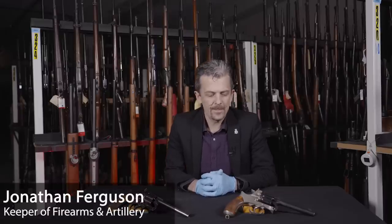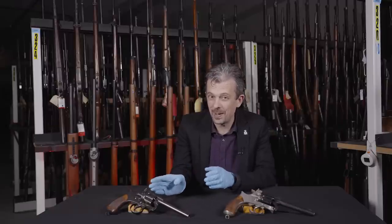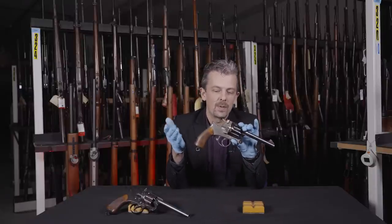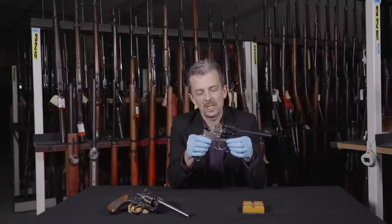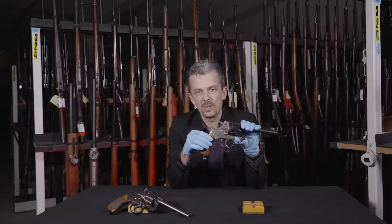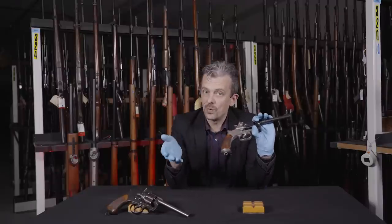Hi guys, it's Jonathan back again. We've got a revolver to show you this time - well, two. This is the finished product, and this is a rather controversial design. This is the star - a prototype, the only one of its kind as far as I know. One of the great things about this collection, a large part coming from the Pattern Room collection formerly based at the Enfield factory, is that we've got some pretty unique pieces.